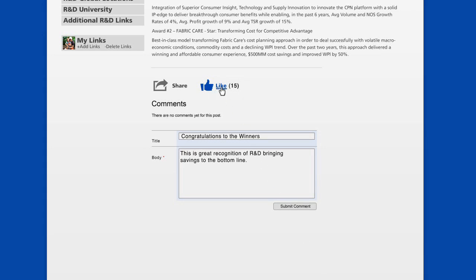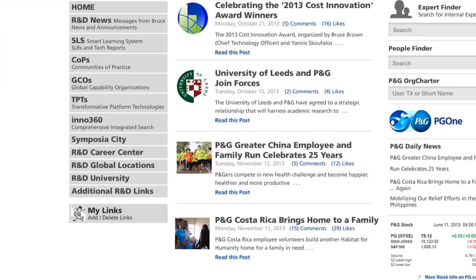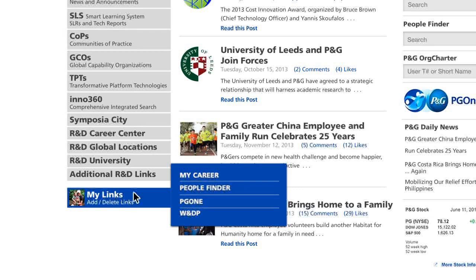With commenting, you can add your own thoughts or follow what your colleagues are saying. And with one click, you can like an article or share it via email. If you want, you can even customize your own set of links. It's quick and easy.